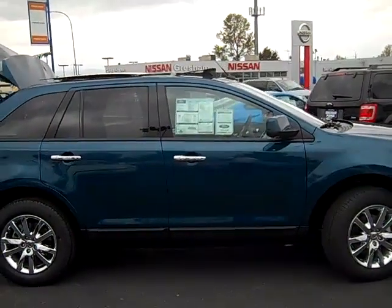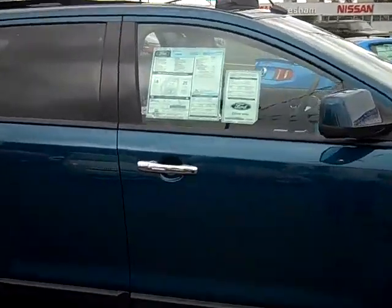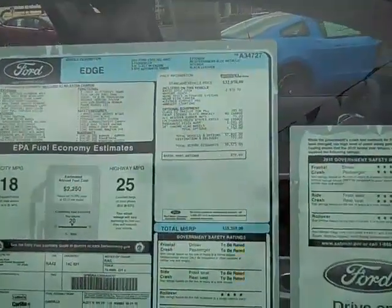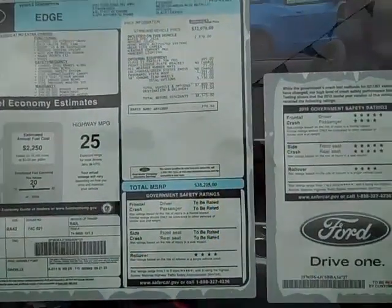Welcome back to our information video. We're looking at the 2011 SEL all-wheel drive, completely equipped with 18-inch chrome-clad wheels, panoramic vista roof that actually folds back, and all-weather mats.